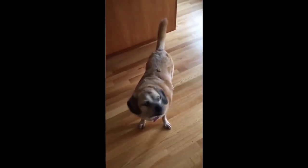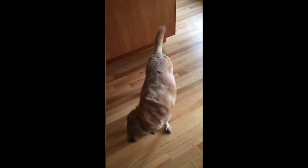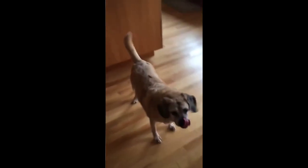This adorable dog didn't find his treats, which were actually sitting on top of his back.